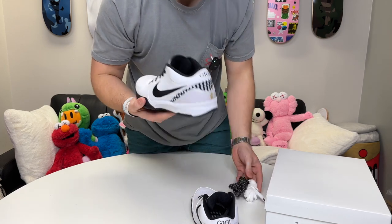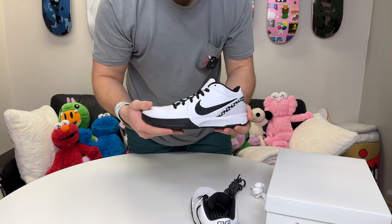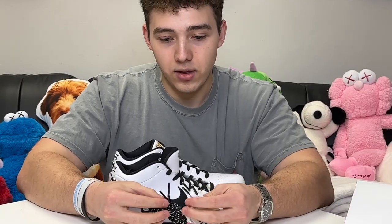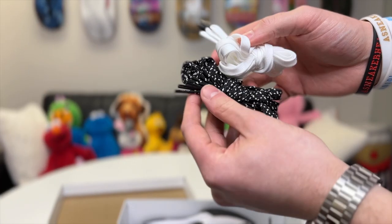Honestly, these are sick for hooping in. I don't think anyone is not going to be hooping these shoes — the Kobe 4 is the hooping shoe. As far as extra laces go, zoom in on the GG here — these shoes come with not only one pair but two pairs of extra laces.